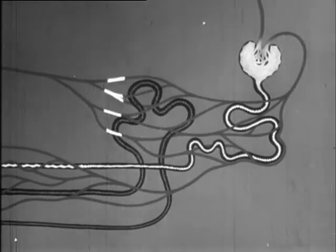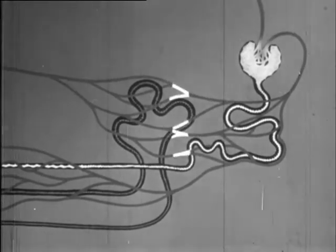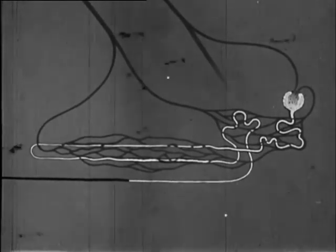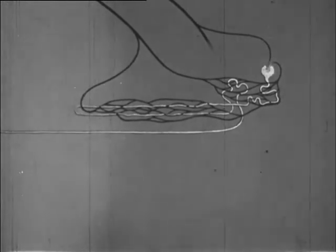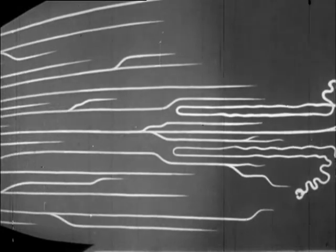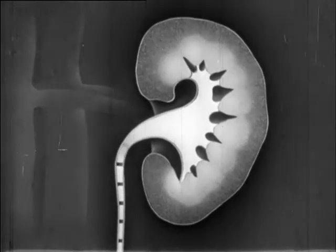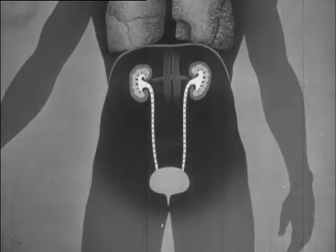These pass out of the tubule through the walls of the second capillary network and back into the blood. The remainder of the fluid flows on through the tubule. This fluid — water with waste substances such as urea dissolved in it — is called urine. The tubule joins up with other tubules and a collecting duct is formed. The urine flows down the duct into the pelvis of the kidney, then passes down the ureters into the bladder. The bladder acts as a reservoir in which the urine is contained until it is excreted from the body.